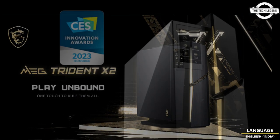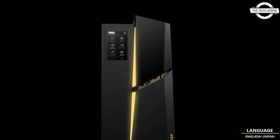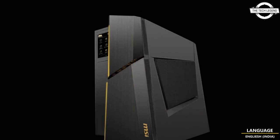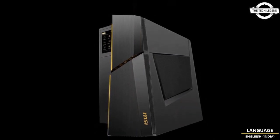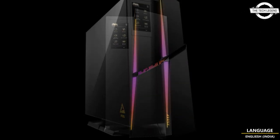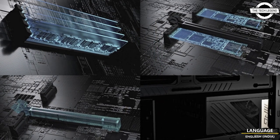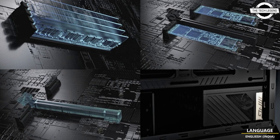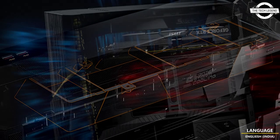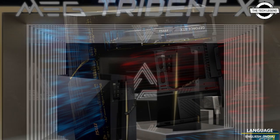Designed to completely liberate next generation performance, MSI's exclusive HMI interface has also undergone a major upgrade. In addition to the original intuitive operation controls, a 4.5 inch touch screen and AI function are now added. Notably, it comes with the top-of-the-line i9-13900K processor and RTX 4090 graphics card, as well as MSI's exclusive Silent Storm Cooling 3 heat dissipation technology, which can effectively reduce the heat generated by components.